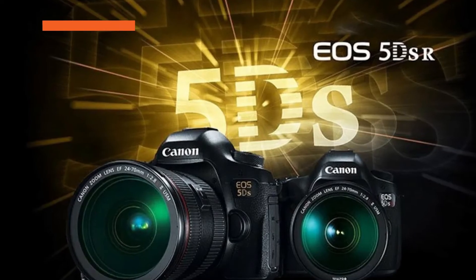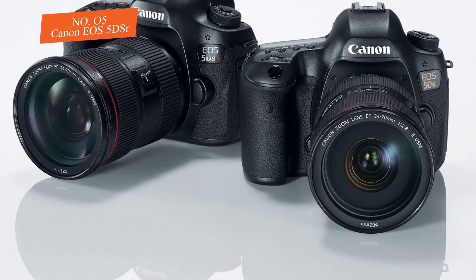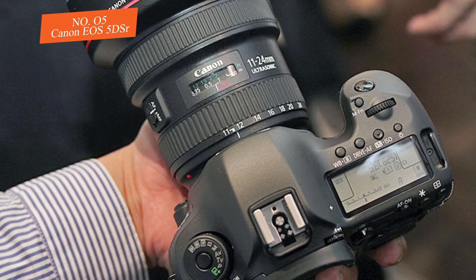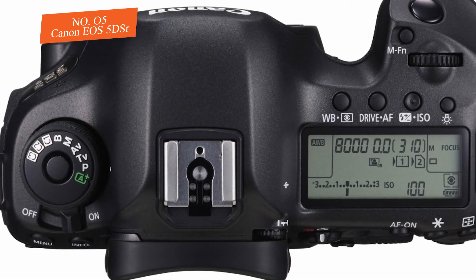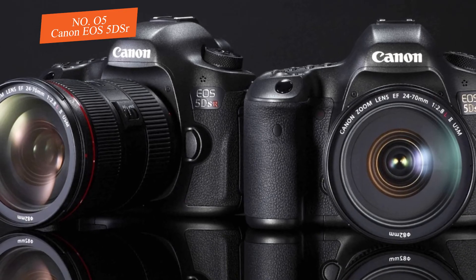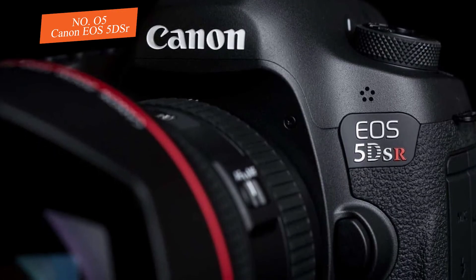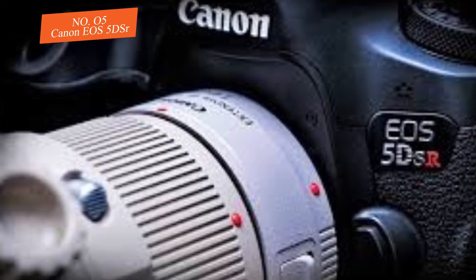Number five: Canon EOS 5DS R. This is a high-megapixel camera with a lot of impressive specifications, but as you know, you shouldn't base everything on specs alone — the question is how this camera performs in real life and whether it gives you the images you're looking for. The EOS 5DS R is a 50.2 MP camera. It uses a dual DIGIC 6 processor and has a maximum resolution of 8688 by 5792.